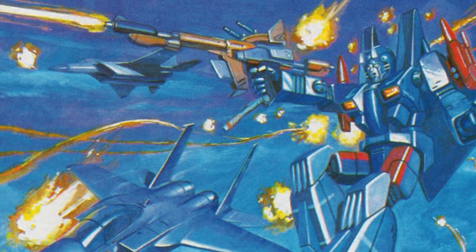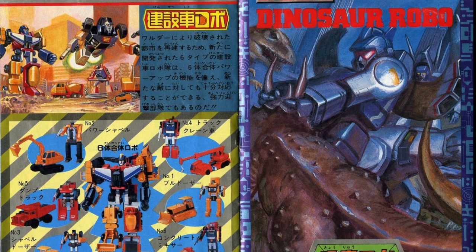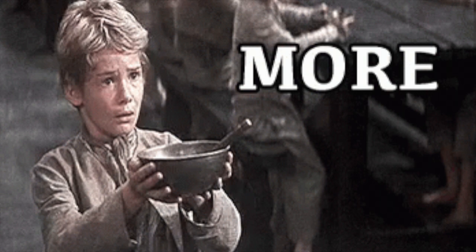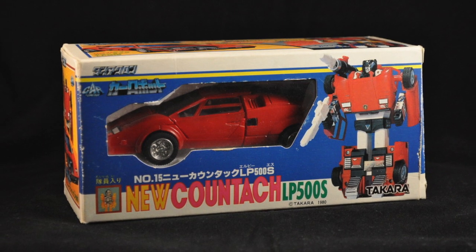There were two or three more jets like him — trains, dinosaurs, insects, and a whole lot of cars and trucks that all turned into robots. I was instantly hooked and begged my dad to get me more. Around the same time, my neighbor, who was my age, also got his first Diaclone robot. Maybe our dads were just on the same trip.